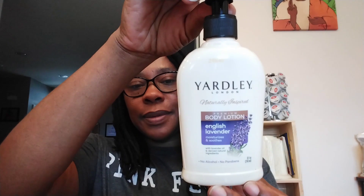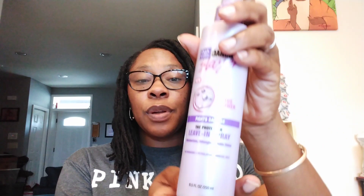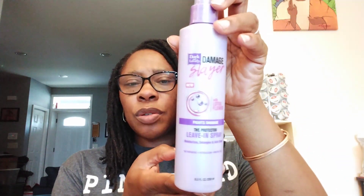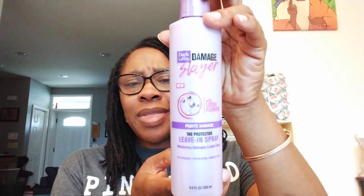Yardley of London Naturally Inspired Premium Body Lotion in English Lavender — no alcohol, no parabens, 8.4 ounces. Dark and Lovely Damage Slayer — it is new with lotus flower. It is a leave-in spray called The Protector: moisturizes, detangles, and adds shine. This is 8.5 fluid ounces. I was a little surprised to see Dark and Lovely in the Dollar Tree — I don't think we get it in there that often.